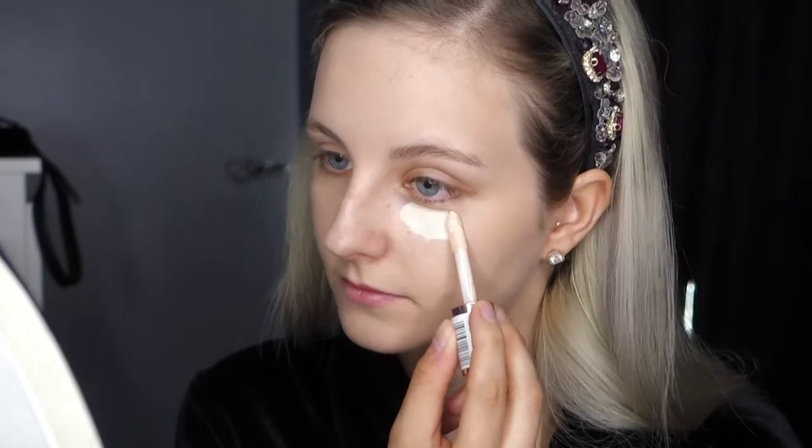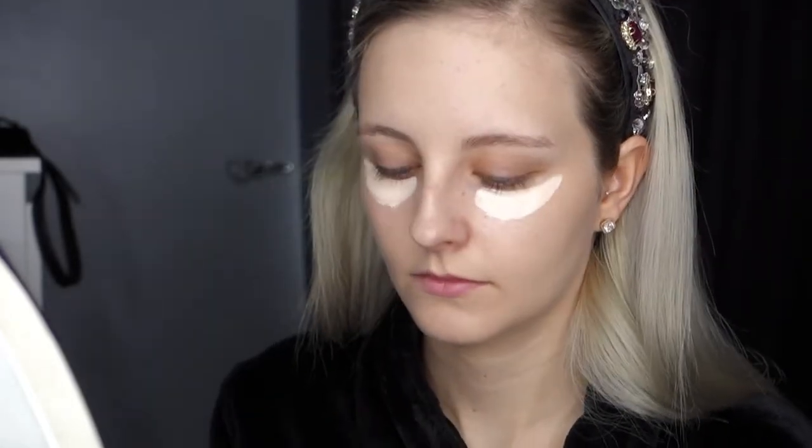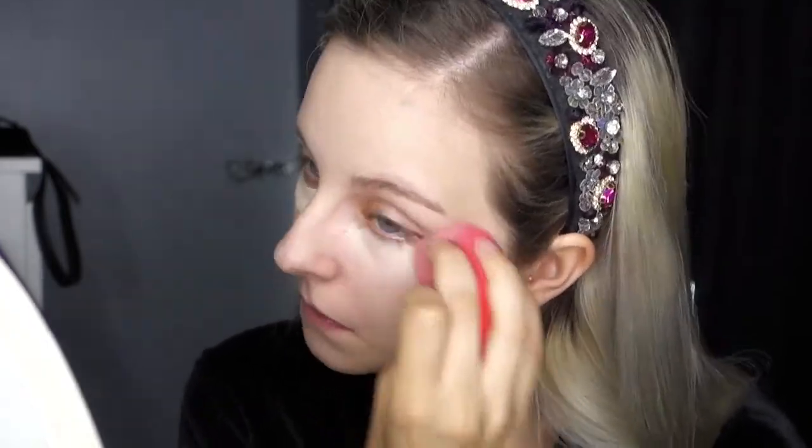Moving on to concealer — I went with my Revolution Conceal and Define Concealer in shade C1. I do have to blend this concealer in quite quickly after application as it does dry up quickly on my skin.